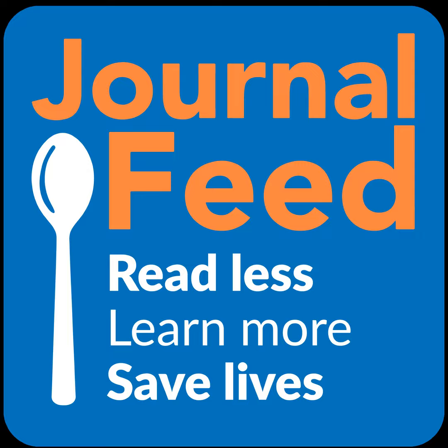Hey friends, welcome back to the Journal Feed. My name is Nick Zelt, and this is the only place to get spoon-fed the latest and greatest of emergency medicine, where we try to make keeping up with the literature as easy as possible by spoon-feeding you the latest research. Let's take a quick look ahead at everything that we've covered from this past week.